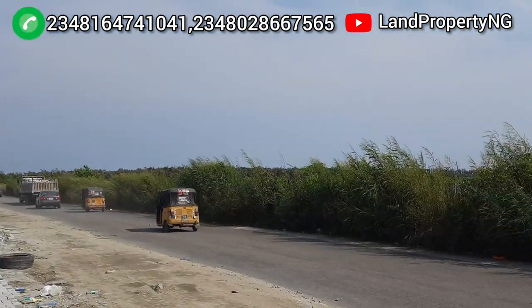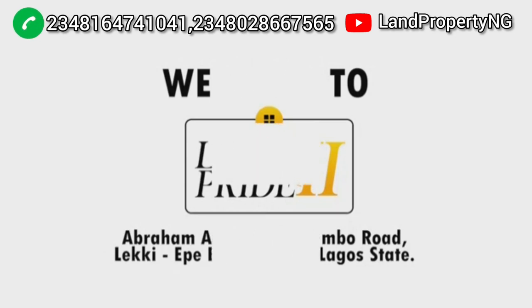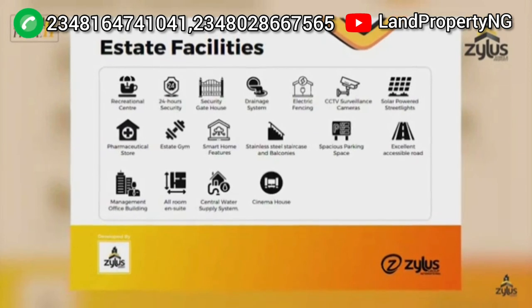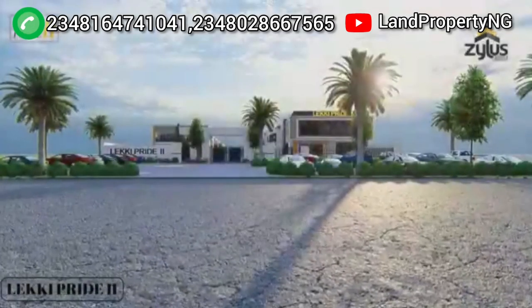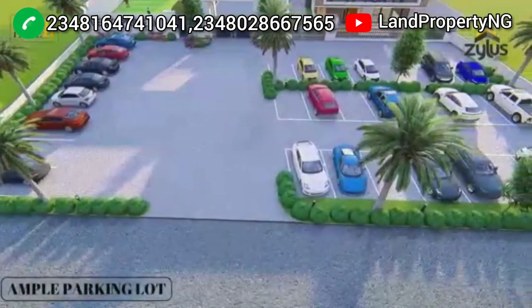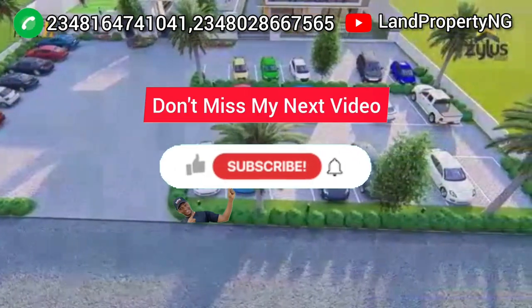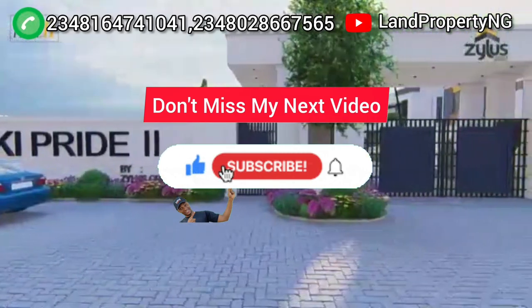My name is Dennis Isson. What I do is give you property that has the potential of appreciating very fast. I would like to bring you to this estate — give me a call and I'll bring you to this estate, and I'd be glad to help you and put you through on how you can own a plot of land in Leki Pride Estate Phase 2. If you like this video, please kindly like it, subscribe to this channel, and turn on the bell notification. You can also share this video with your friends.